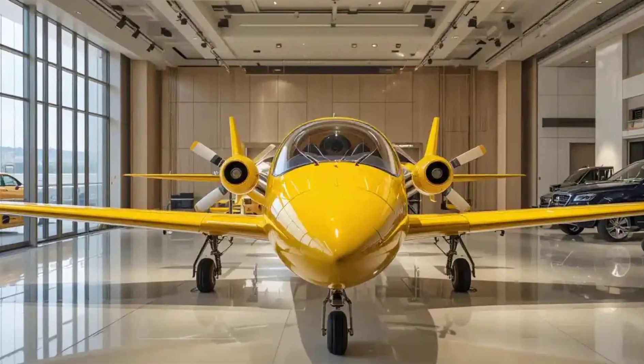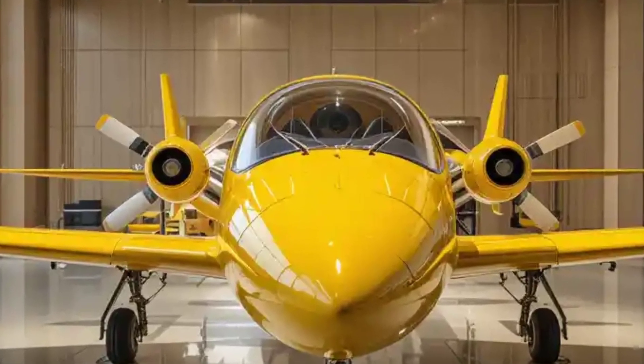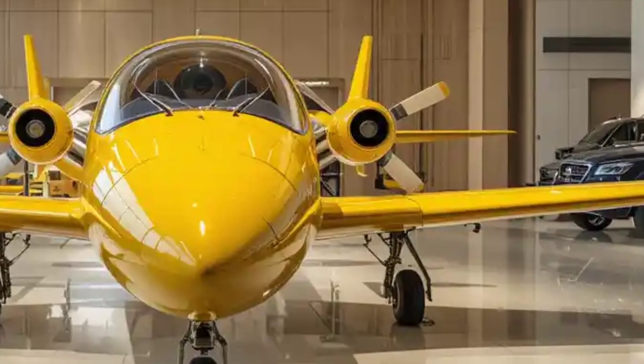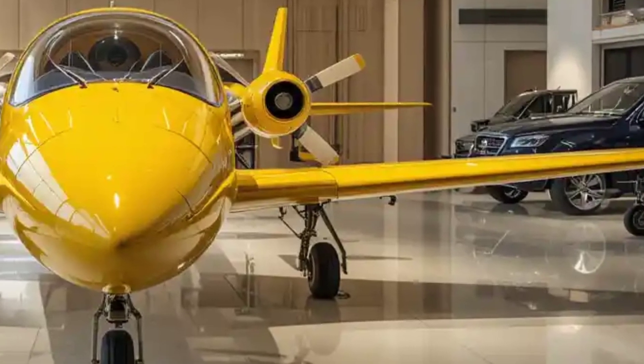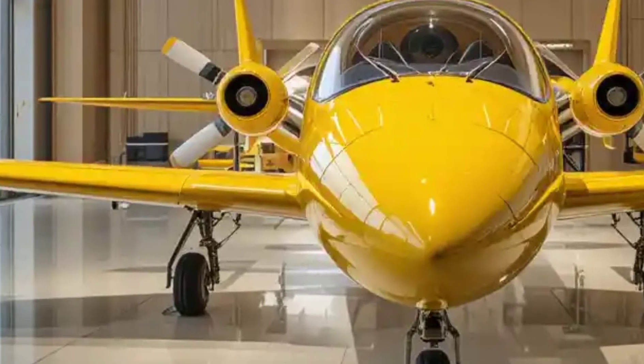Welcome back to the Luxury Cars Review. The Dornier Du 228 is a twin-engine, high-wing aircraft originally designed for shorter regional flights, and it's mainly used in roles such as passenger transport, cargo, surveillance, and military operations.